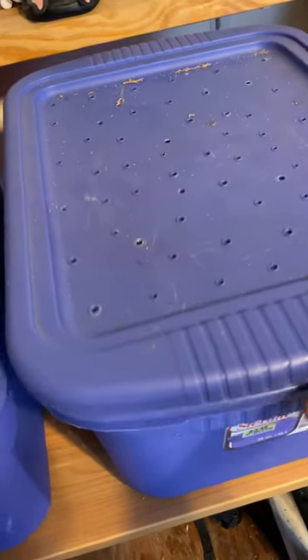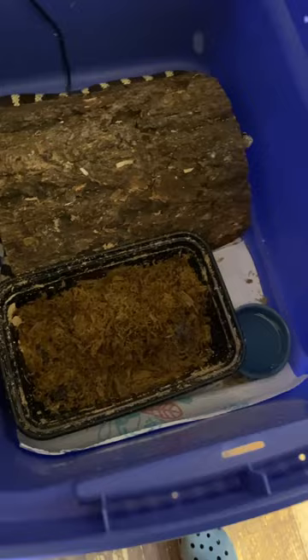Here we go guys, let's check in on these kingsnakes real quick. There's the boy — I took him off the shavings and put him on paper towels too. There he is right there, he just ate last night. And that's just for him to shed in or whatever and get moisture if he needs it. And there's his water. So he's doing good.